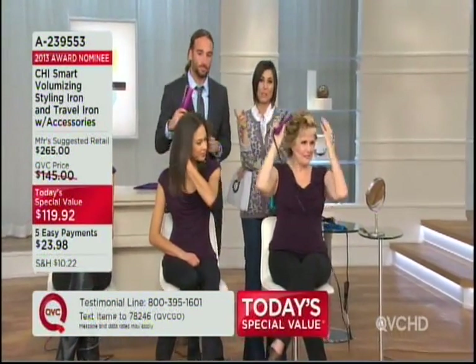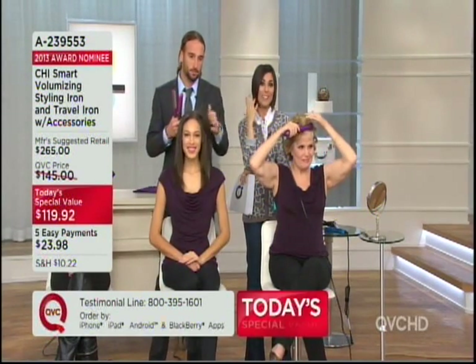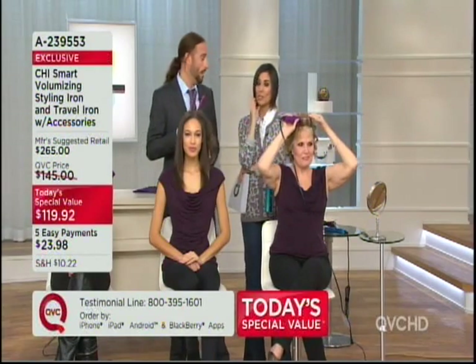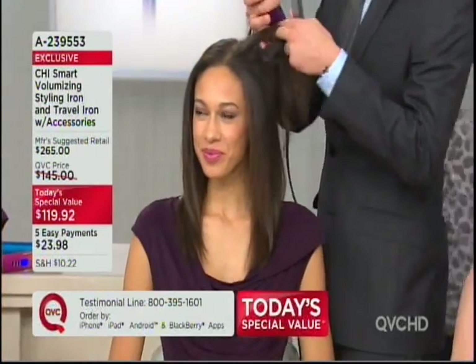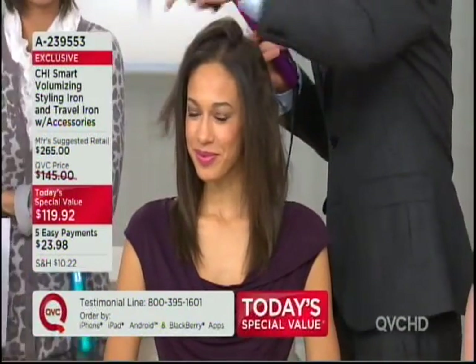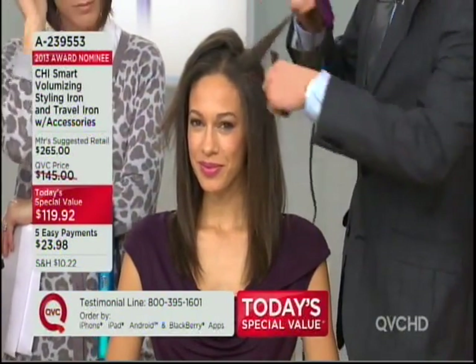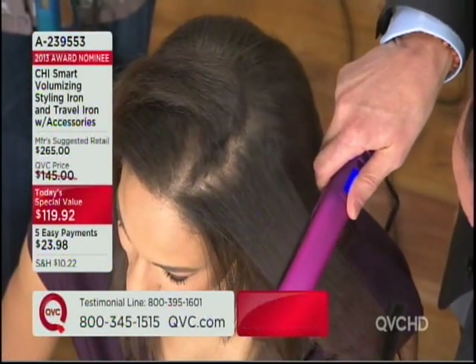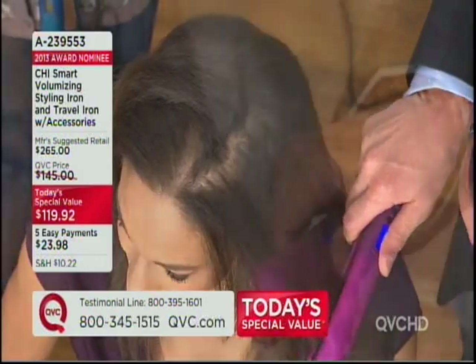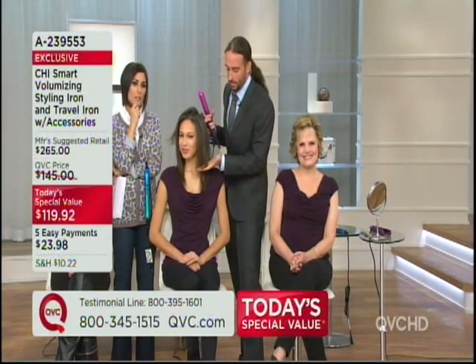Now we're going to take a look at Chandra, because Chandra is like me — we reach for the Chi Smart because we want that sleek, smooth look. Show us what you're going to do with her. With Chandra's hair, I have a lot of clients that come into the salon that have very thick, coarse hair. So this is for any texture of hair. With the Chi Smart titanium plates, I can just take with one single pass. Notice how simple this glides through the hair — one single pass. I don't have to do a tremendous amount of work; I'm letting the floating plates do all the work for me.